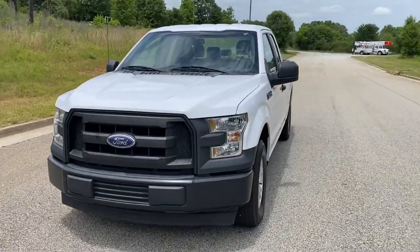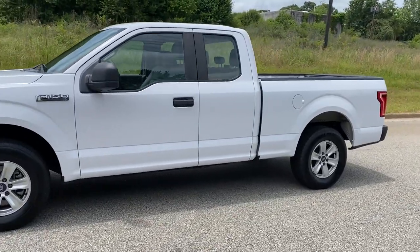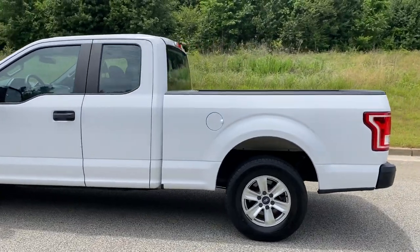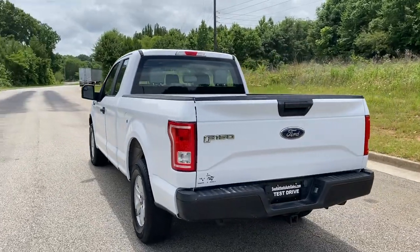We're going to do a quick walk around on the 2017 Ford F-150 extended cab. This vehicle's got 105,000 miles on it, vinyl interior, paint's in good shape — a good driving truck, really clean on the inside. We're going to go ahead and finish this walk around, show you the inside, and do a quick test drive.